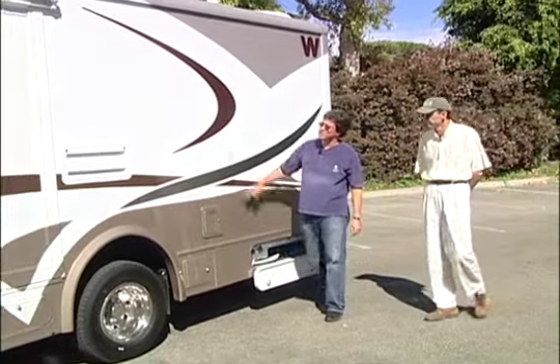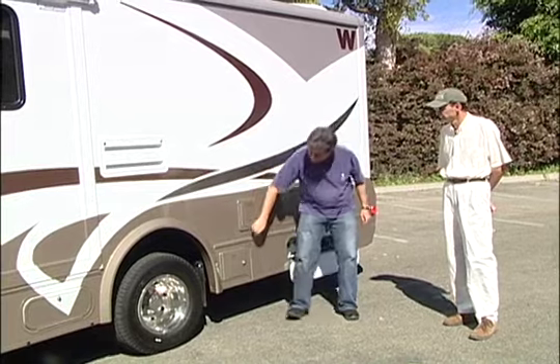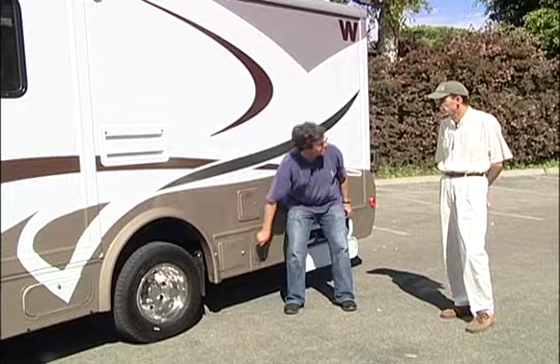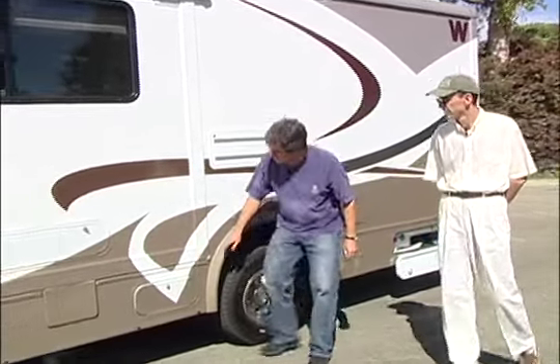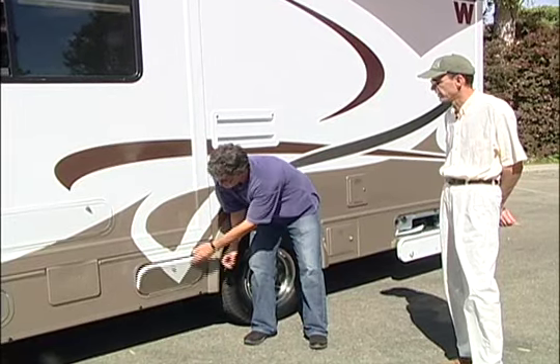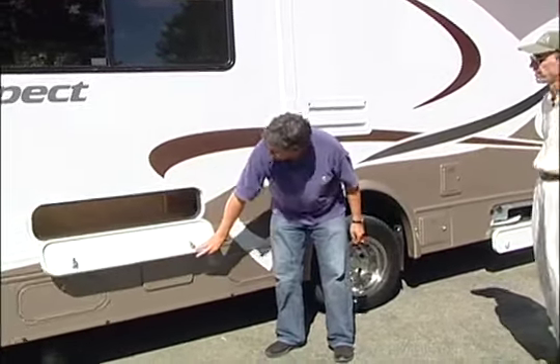And of course on the outside we have the slide out — I'll get to that in just a second. But here's the fuel door, and down below we have the electric hookup, shore power, 30 amp service — keeps it all in one place, easier to plug in. And here's some outside storage; this is a nice compartment good for heavy items, especially centrally located next to the drive axle. Just above it, for lighter items, is the space under the center section of the dinette.